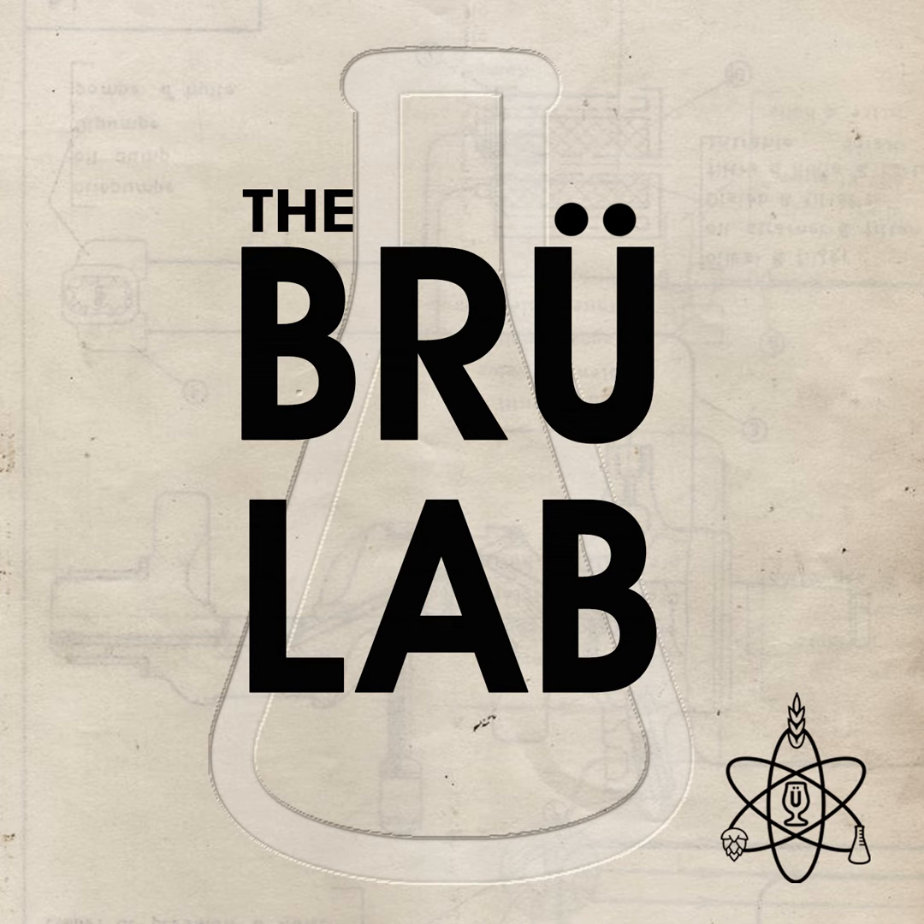I'll be right back after the break talking with Jonah Greenbaum-Schinder about making shoyu and yeast garum from brewery waste.